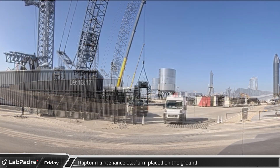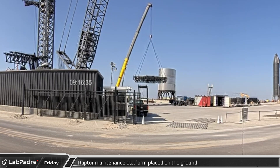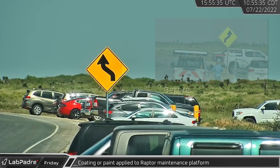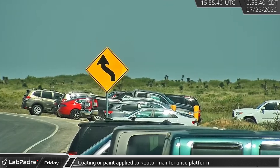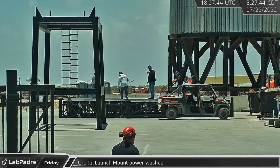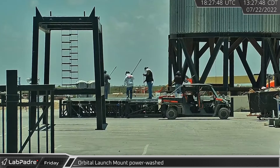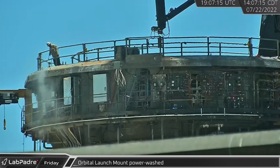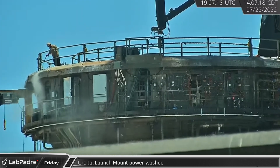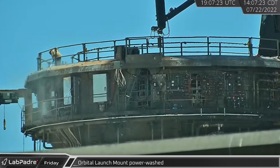Meanwhile, down at the launch site, the new Raptor work platform was lifted from its stand and placed on the ground on the former landing pad. Rover 2 cam spotted a replacement road sign near the suborbital farm gate that now shows the curve in the road correctly. That afternoon, with the platform laying open on the ground, crews were spotted applying some kind of paint or sealant to its top surface. Over at the orbital launch mount, workers were seen power washing the deck and awnings, washing off the soot and debris from booster 7's anomaly.